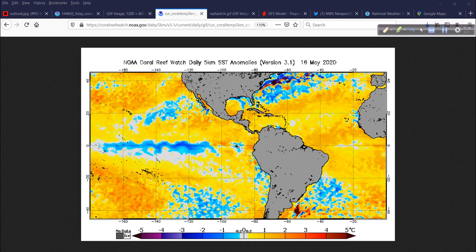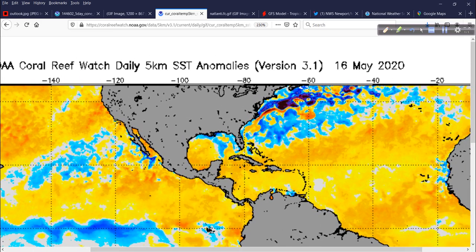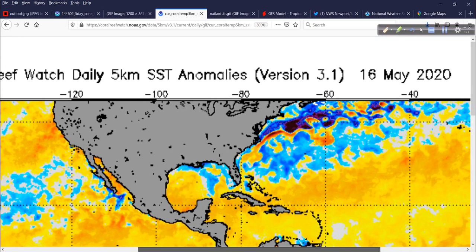One thing I want to show you — the sea surface temperature anomalies. This is where it starts to matter. We monitor this on the bigger scale to figure out what an overall season might be like. Arthur is going to try to follow this warm area right up here — the Gulf Stream. It looks like there's a little sweet spot where sea surface temperatures are running two to three degrees Fahrenheit above the long-term average. That's a boost of energy this storm will take advantage of.